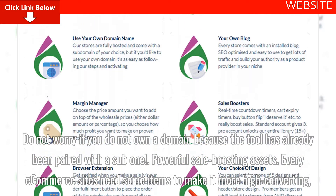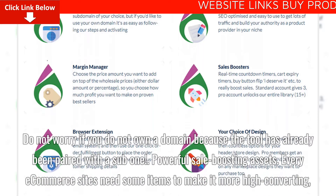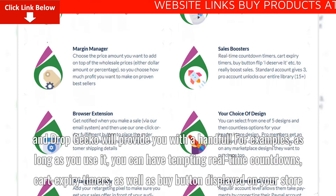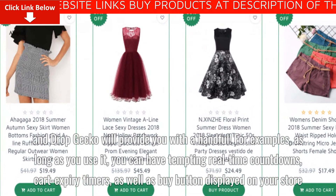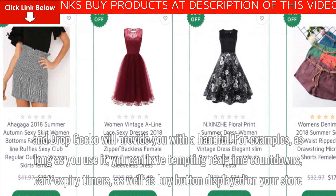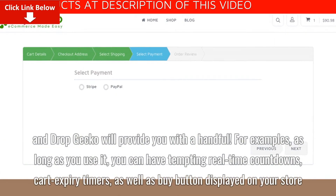Powerful sale-boosting assets. Every e-commerce site needs some items to make it more high-converting, and Dropgecko will provide you with a handful. For example, as long as you use it, you can have tempting real-time countdowns, cart expiry timers, as well as a buy button displayed on your store.